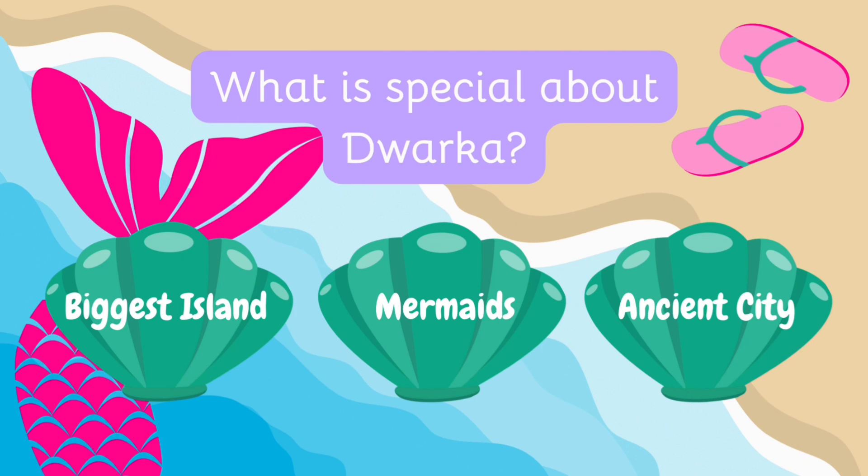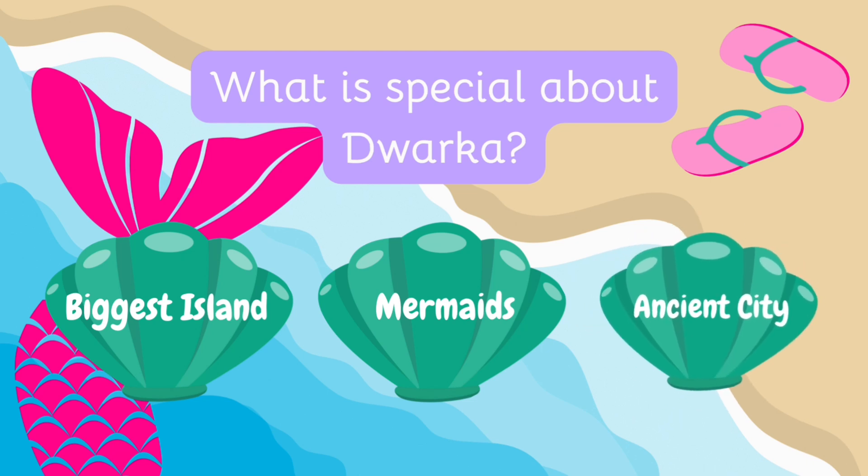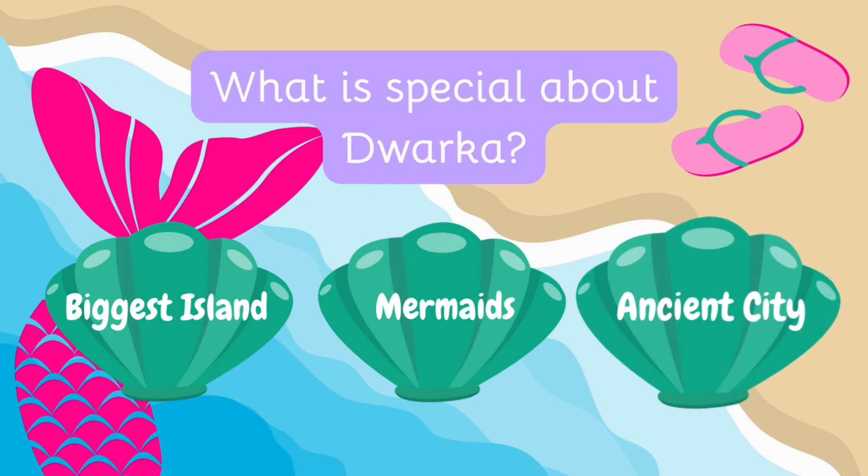What is special about Dwarka? Is it the biggest island in the Indian Ocean, home to mermaids, or an ancient underwater city? Dwarka is an ancient submerged city, believed to be over 9,000 years old, making it one of the oldest underwater sites in the world!